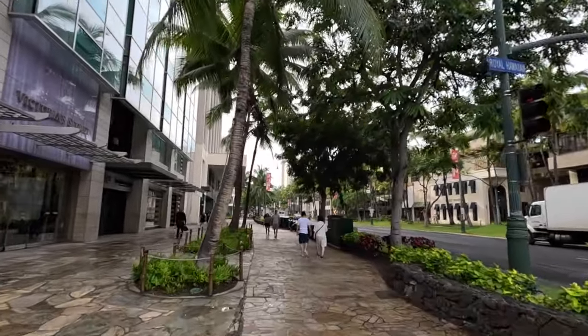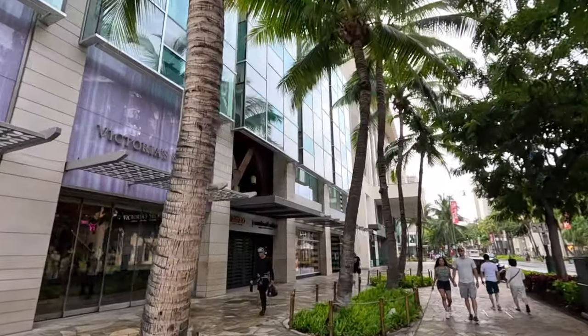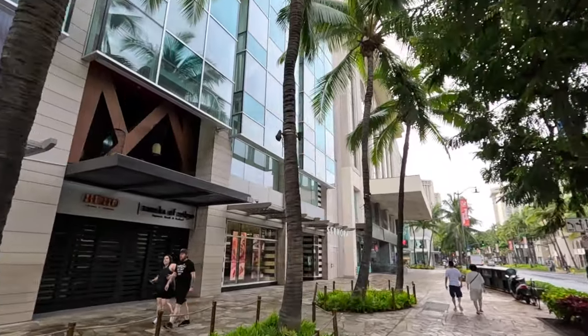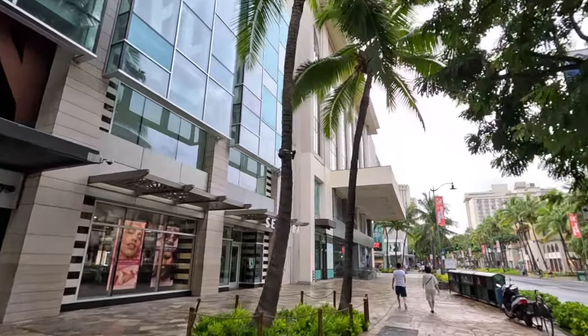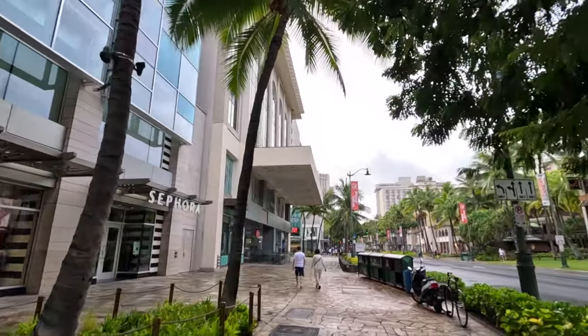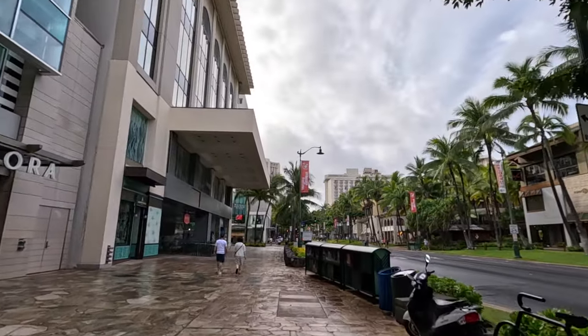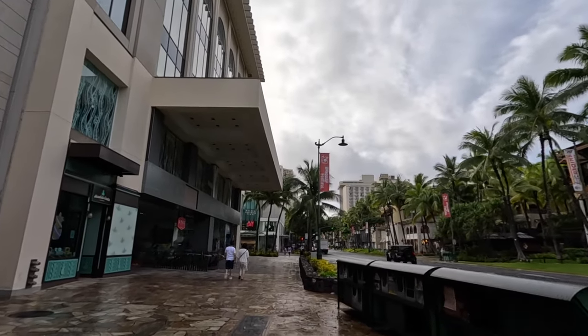If you go down Royal Hawaiian Avenue, that's where the Sheraton Waikiki and the Royal Hawaiian Shopping Center is. On the left-hand side, we've got Victoria's Secret, Buhos — which is a really yummy Mexican restaurant on the rooftop — Tanaka of Tokyo, which is really tasty as well. There's a Sephora, Honolulu Cookie Company, and then Stix, which is kind of like a food court but a little bit nicer, on the basement level of this shopping complex.